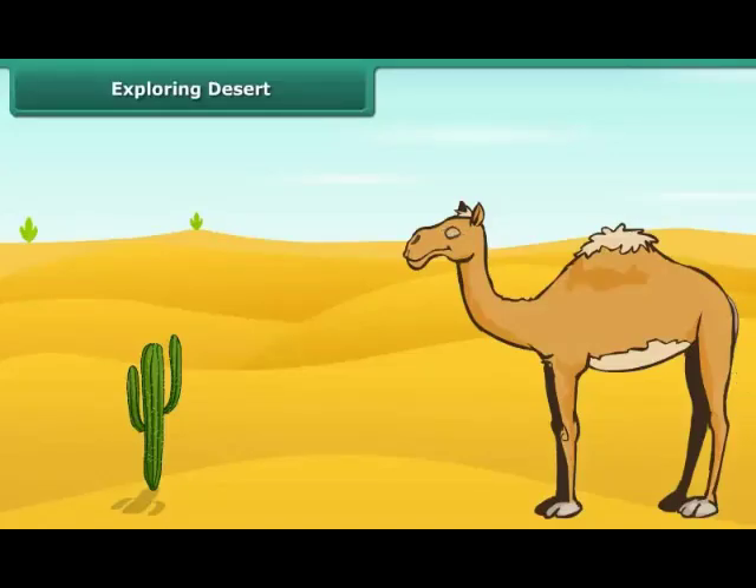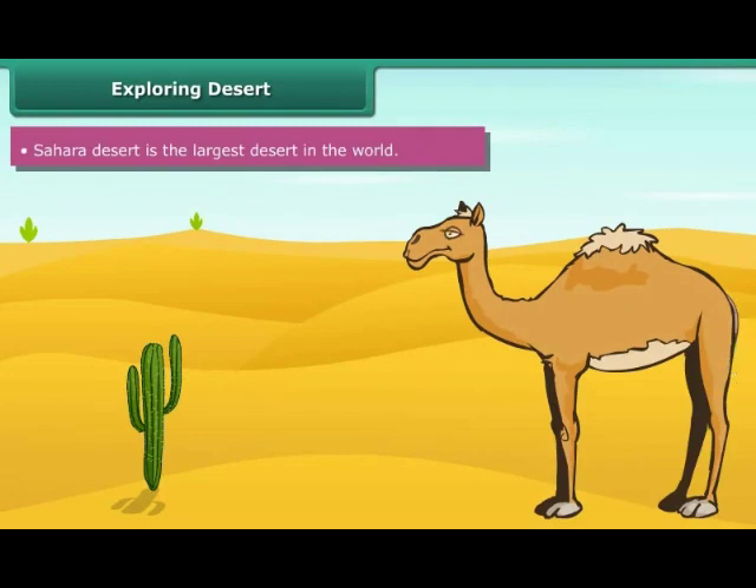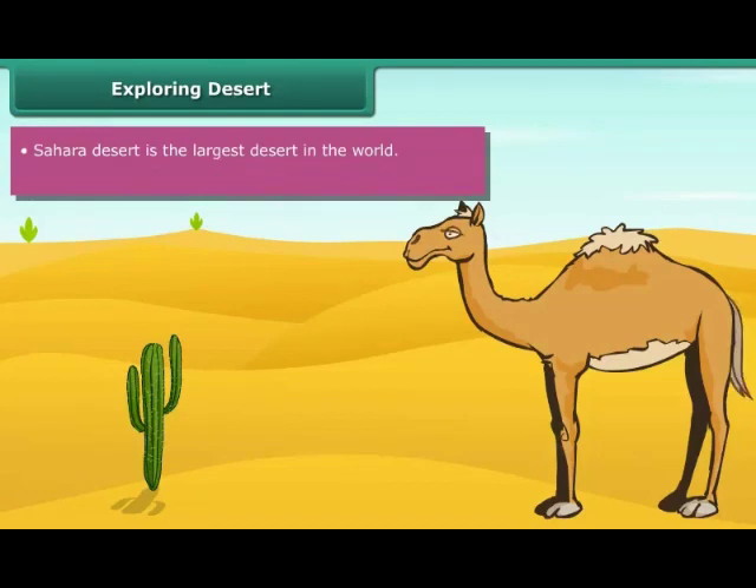Students, did you know that the Sahara Desert is the largest desert in the world? It is located in Africa. Deserts have a unique characteristic of being dry — they are hot and dry due to a high rate of evaporation and limited rainfall. Plants and animals living in deserts have modified features to survive in such extreme conditions.